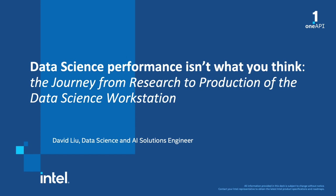Hi, everyone. My name is David Liu, and I'm a data science and AI solutions engineer at Intel. Today, I'd like to talk to you about data science performance and why it might not be what you think.